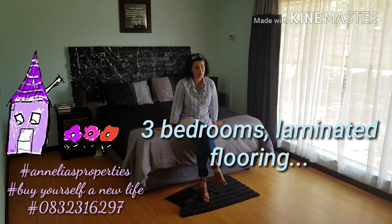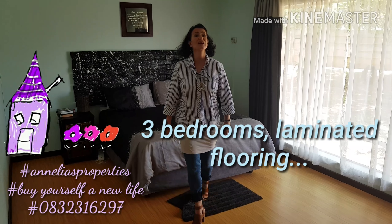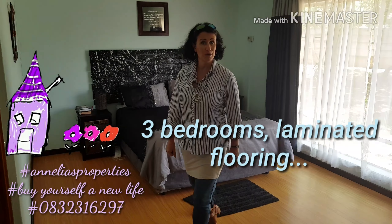This is modern and nice. New cupboards, there's lots of space, and look at this lovely open plan.